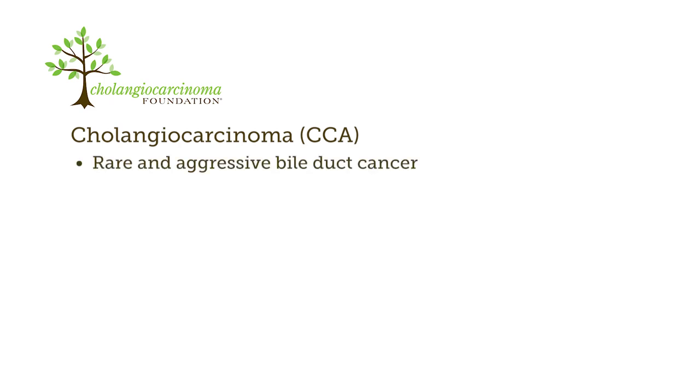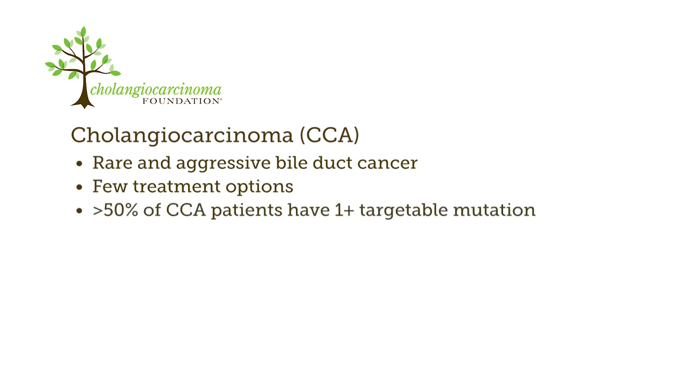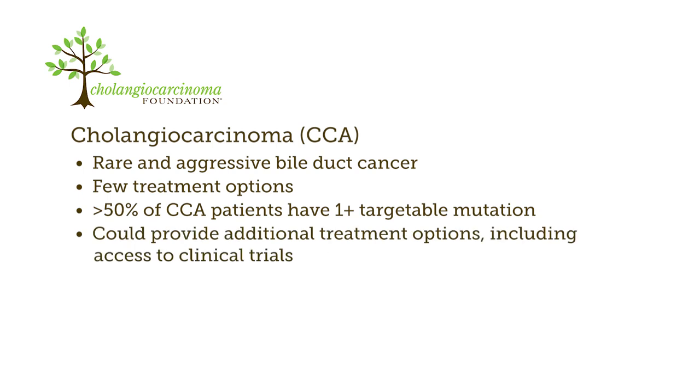Cholangiocarcinoma is a rare and aggressive cancer of the bile duct with few treatment options. However, broad sequencing efforts have shown that more than 50% of patients with cholangiocarcinoma have at least one targetable mutation. This could provide additional personalized treatment options, including access to clinical trials, that may give these patients the chance to live longer and with a better quality of life.